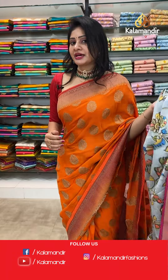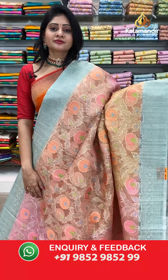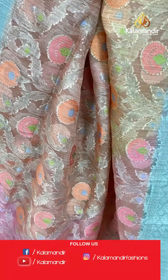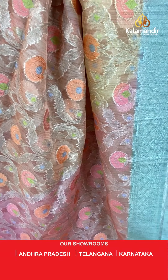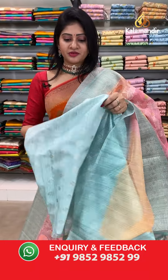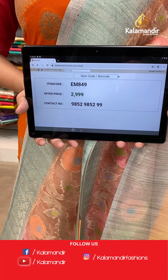Multi-color saree coming up! Such beautiful color combinations — light pink and light orange kora saree with floral jaal all over the body. We have got floral butis with different colors. Two sides same border contrast in light blue color. Coming to pallu, contrast brocade pallu along with tassels. Blouse is a contrast blouse. Item code EM849, offer price 2999 rupees.